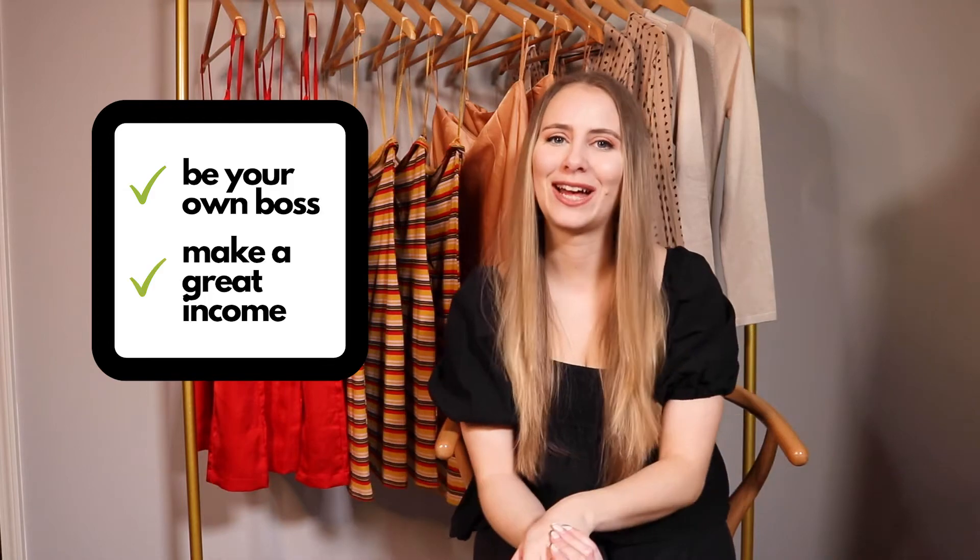Imagine owning your very own profitable online clothing boutique. Not only will you be able to sell unique items that your customers love, but it'll also allow you to be your own boss and make a great income at the same time. This means greater personal and financial freedom for you.